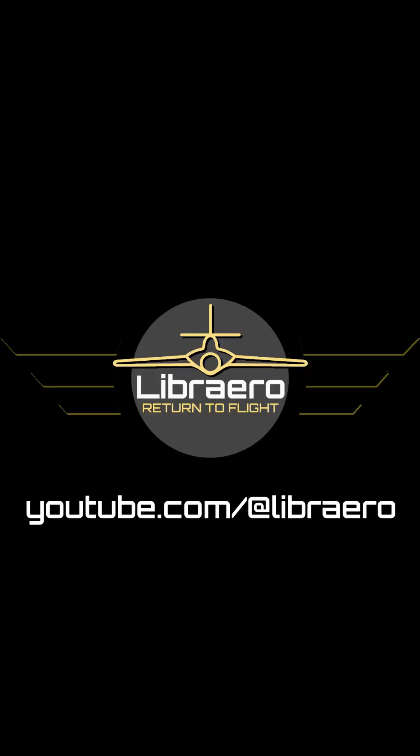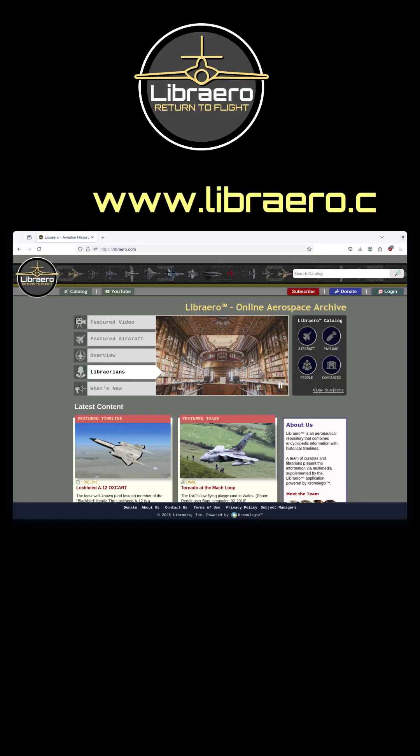If you've enjoyed this video, please give it a like and consider subscribing. It helps us to grow the channel and provide more of this content. And if you love aviation, don't forget to visit us at www.libero.com and browse our catalog of aircraft and aviation subjects.